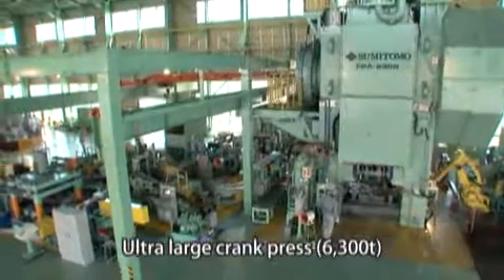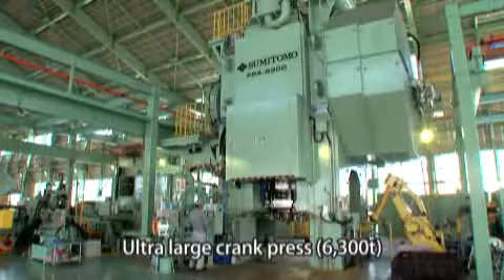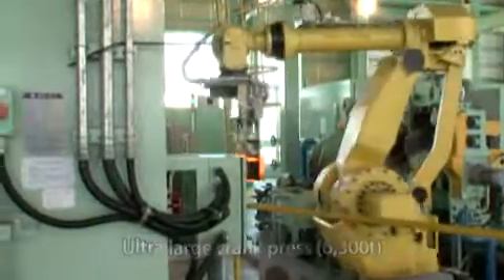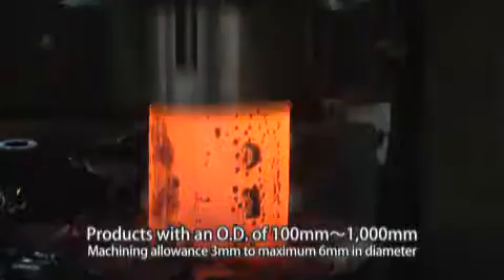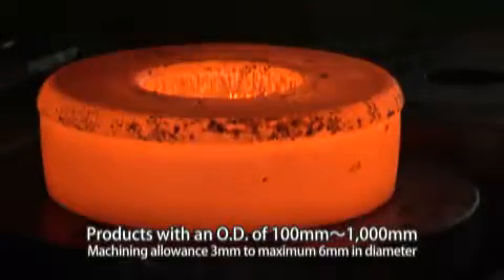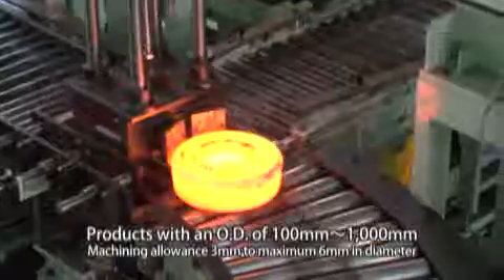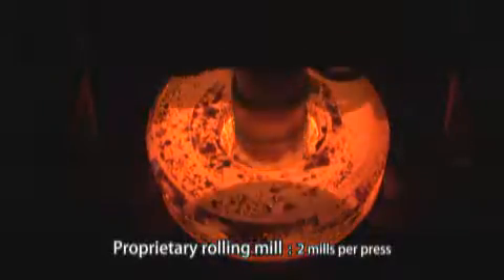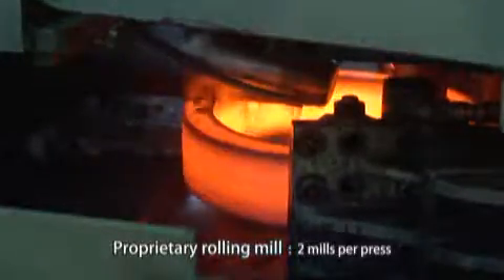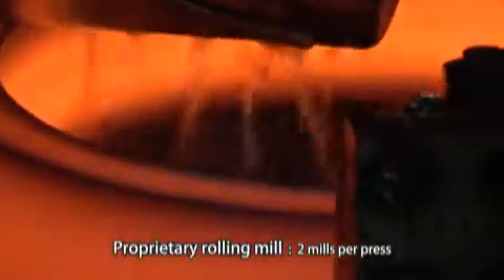This is a 6,300 ton crank press, the largest of its kind in Japan. It can forge rings with an outer diameter of up to 1,000 millimeters by minimizing machining allowance. All our forging facilities are equipped with our proprietary rolling mills, which roll and form the heated material into perfect ring shapes.